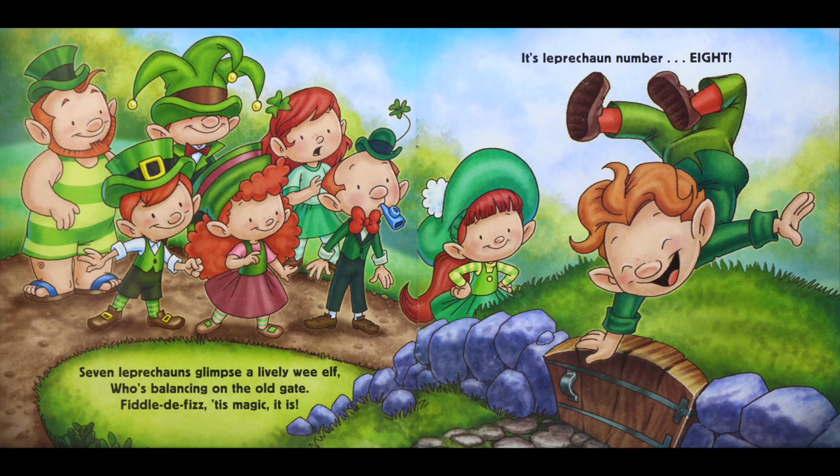Seven leprechauns glimpse a lively wee elf who's bouncing on the old gate. Fiddle-de-fizz, tis magic it is — it's leprechaun number eight.